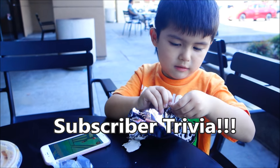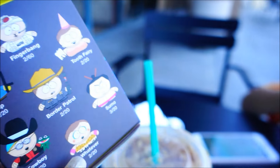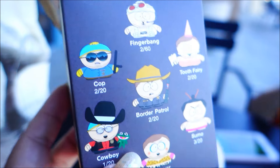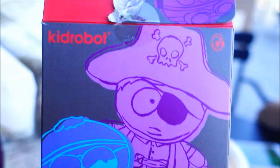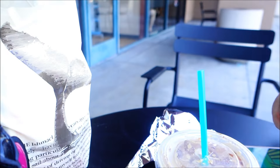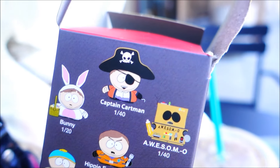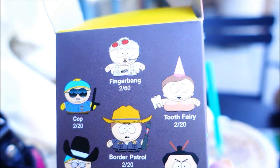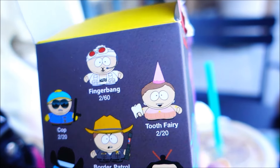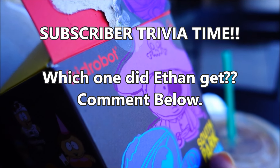Comment down below what you guys think Ethan got. So which one did Ethan get? We all know that Ethan got a hat. There are a couple of guys here wearing a hat - even the pirates wear a hat. The other options are: you have a choice of Captain Cartman, or Cowboy, or maybe Border Patrol. So who do you think Ethan got? Comment down below.